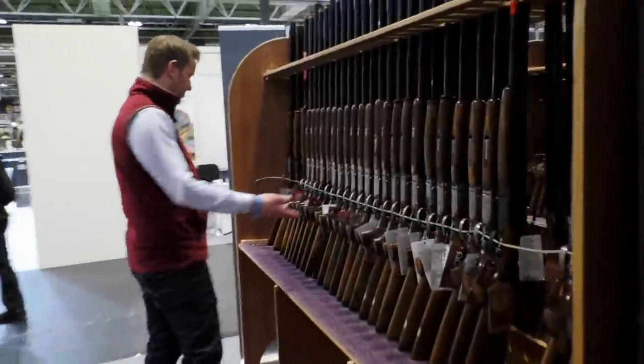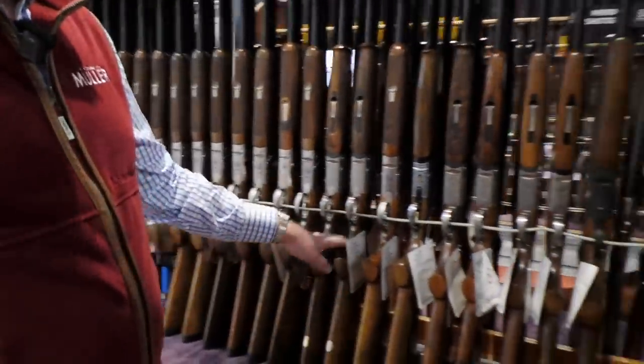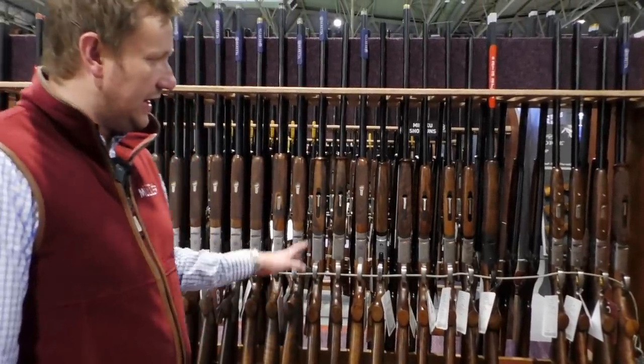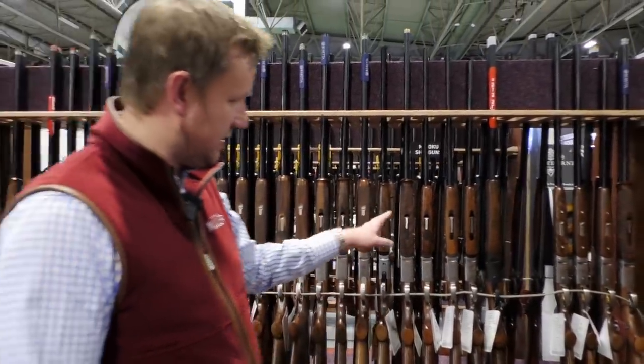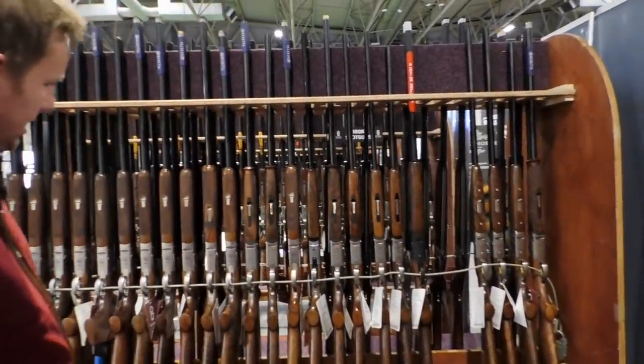And then, coming around the final rack, it's pretty much Beretta — 694, 692 black editions. We've got a couple of 695s; that's now a discontinued product, so if you do want a 695, you've got to get on your heels and get one. Silver Pigeon 3, which has been a popular gun for the show — that's the latest spec Silver Pigeon 3 with the Optima HP chokes.